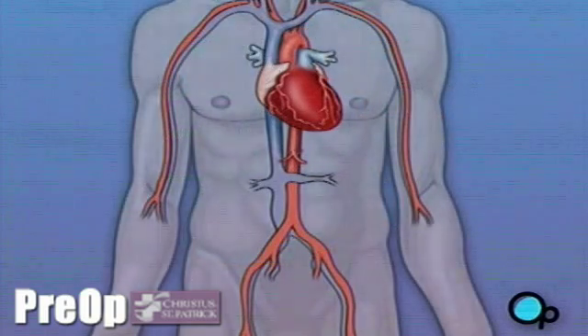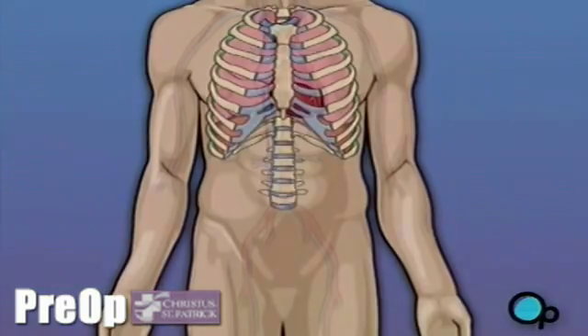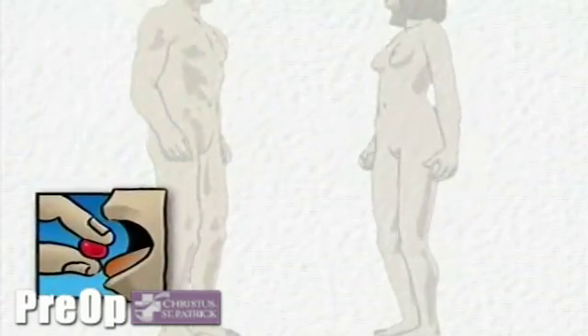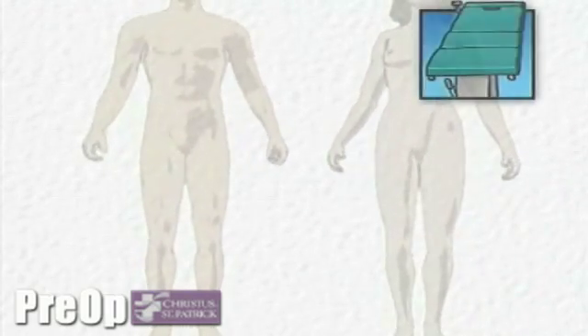Following surgery, your heart will be restarted and you will be disconnected from the heart-lung machine. On the day of your operation, you will be asked to put on a surgical gown. You may receive a sedative by mouth and an intravenous line may be put in. You will then be transferred to the operating table.